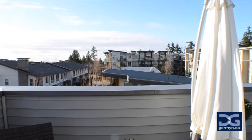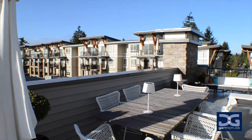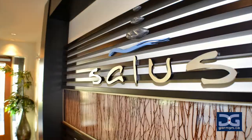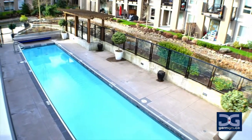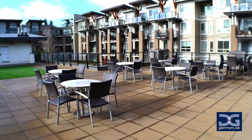Salus also features one of the best clubhouses in Surrey. This luxury-focused extra is all part of the low strata fee and features everything you could want, including a hot tub, spa and steam shower, yoga studio, pool, fitness center, billiard room and rec room, a huge barbecue area, and an oversized sunshine rooftop common area.